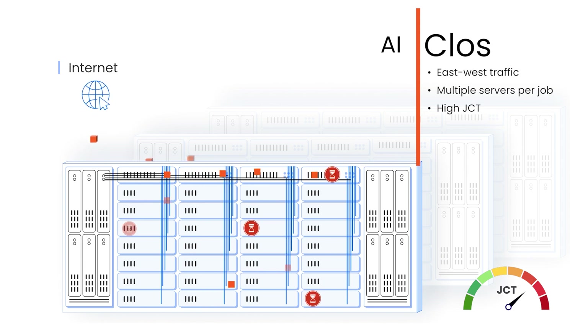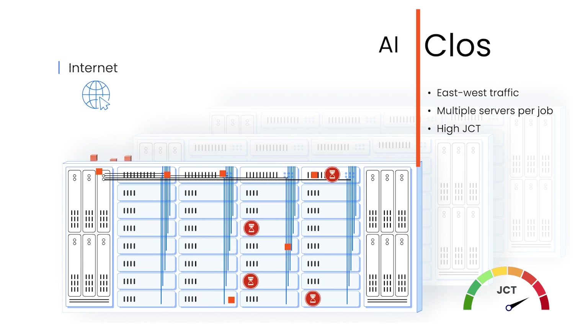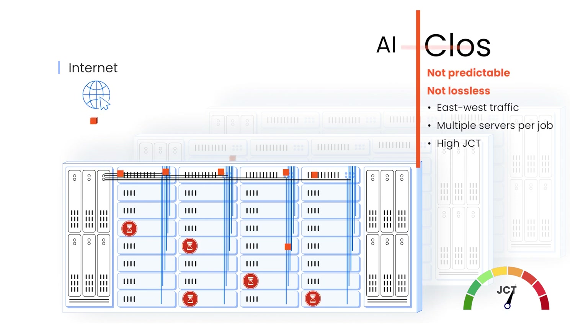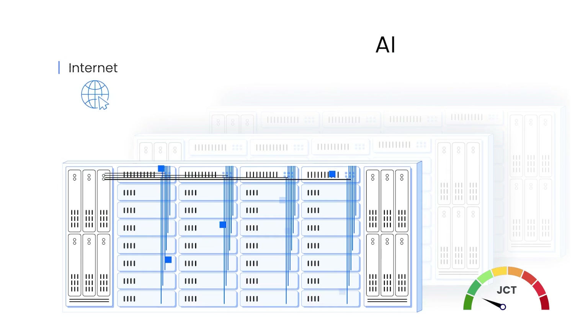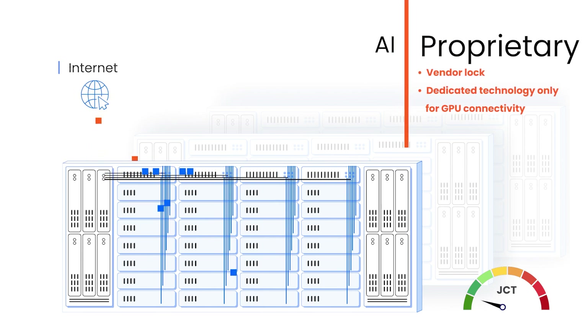By nature, the traditional non-scheduled, three-hop or higher, Ethernet-CLOS architecture of data centers isn't predictable or lossless, making it unsuitable for AI networking. Alternatively, you can use a high-performance proprietary networking solution, but then you'll be locked into a specific GPU vendor and require planning, managing, and maintaining two different technologies for your front-end and back-end networks.